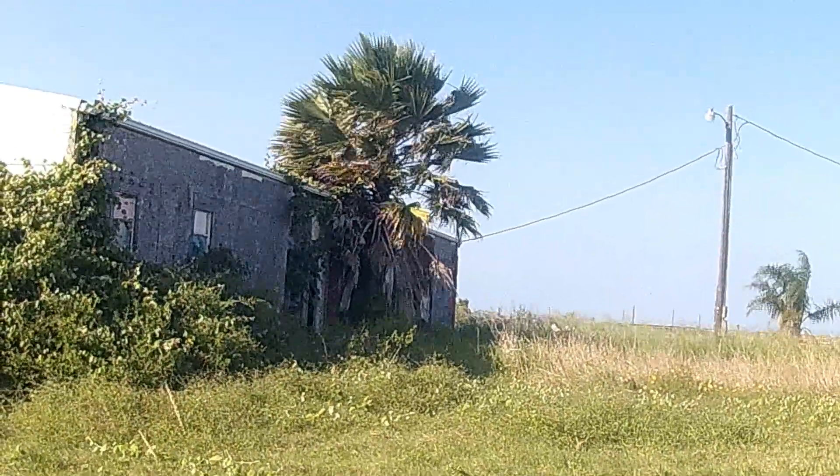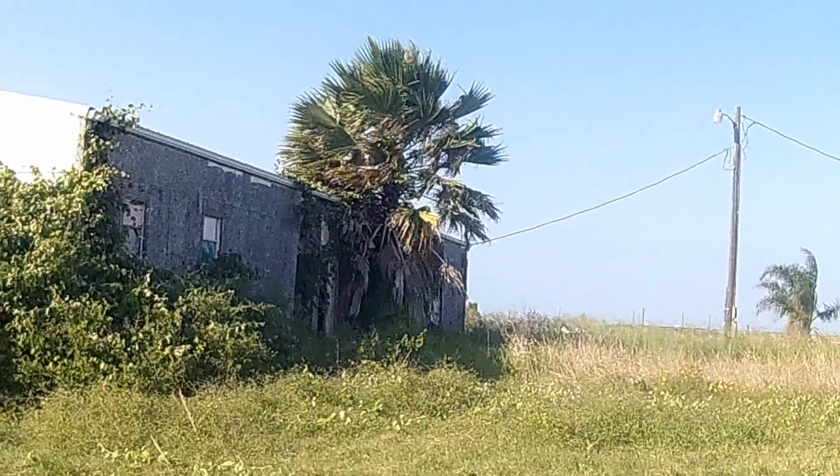Yes, that palm tree is actually growing out of the building. Holy absolute shite.